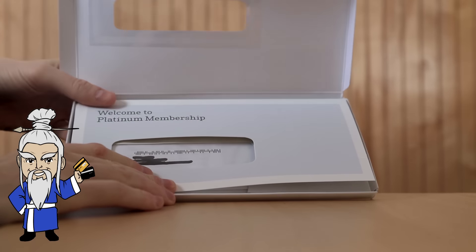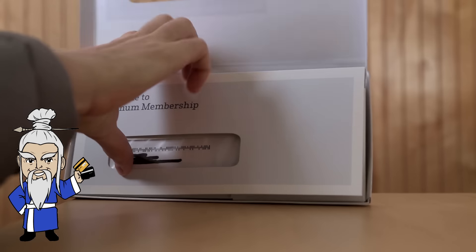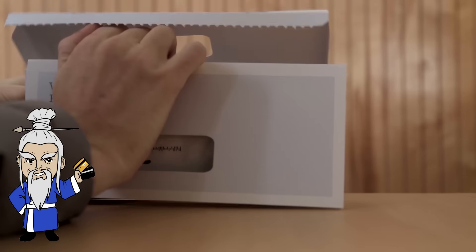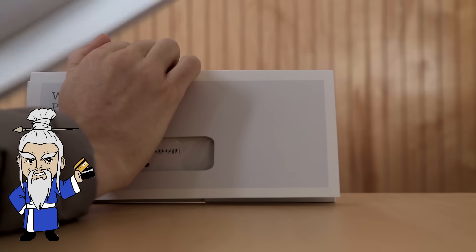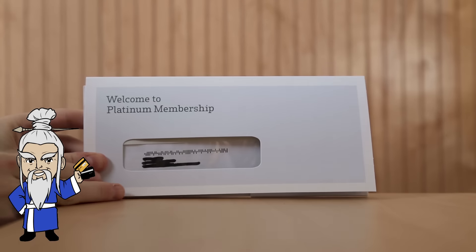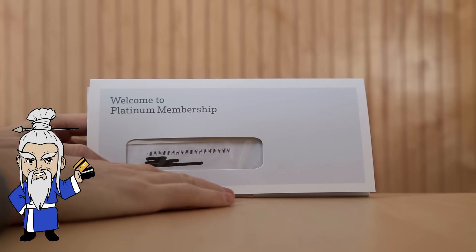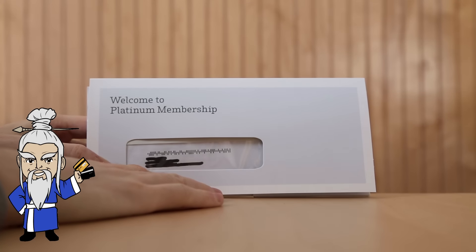When you open it, you have this other box inside, which I'm going to take out, and it's just a regular postage box so we'll throw it away. Welcome to Platinum Membership — this is, of course, the Amex Platinum.